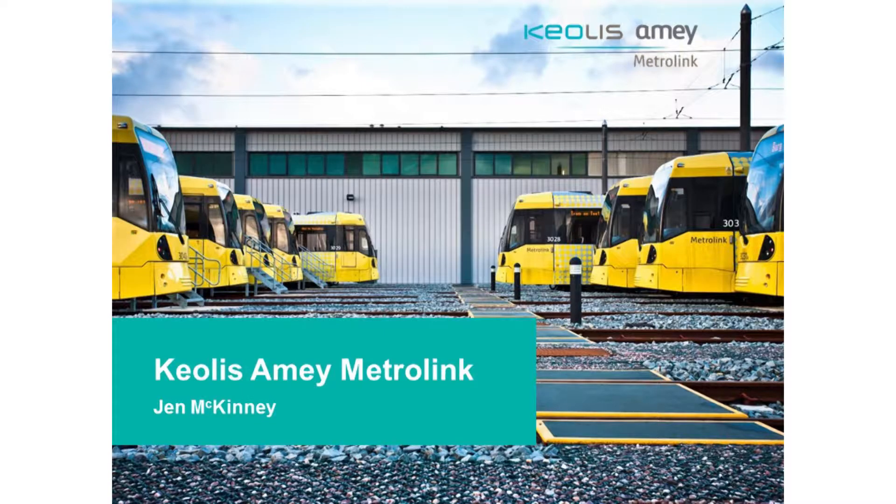I'm Jen McKinney, I'm the Head of Rail Infrastructure for Manchester Metrolink. I'm going to give you a little bit of an overview of the current operator maintainer and tell you a bit about the challenges that we face. I was going to focus on the engineering challenges of the assets under my remit, so I'll give you a bit on track and the overhead line, and then talk about some of the developments we've got underway and the next steps.